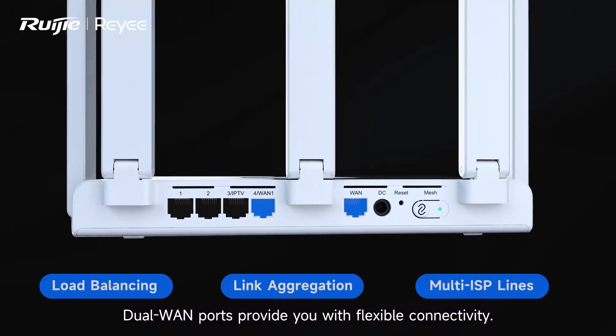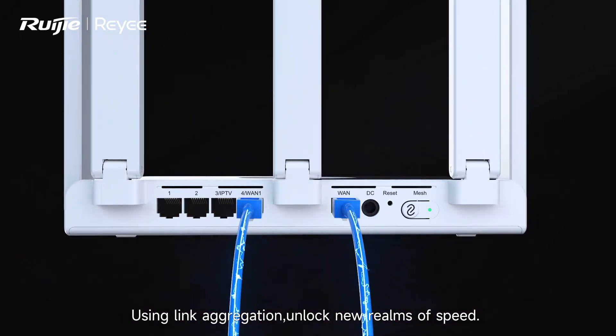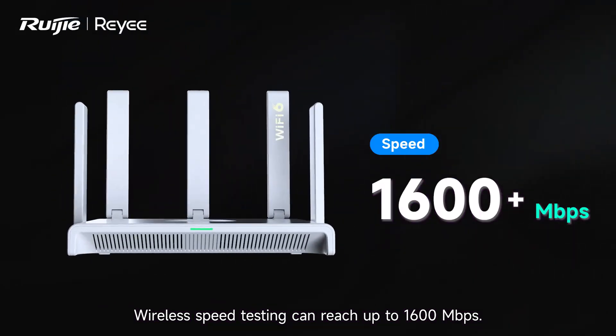Dual WAN ports provide you with flexible connectivity. You can set up any feature you want. Using link aggregation, unlock new realms of speed. Wireless speed testing can reach up to 1,600 megabits per second.